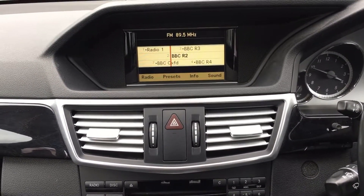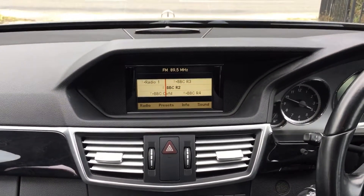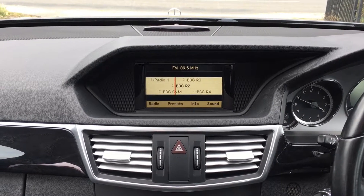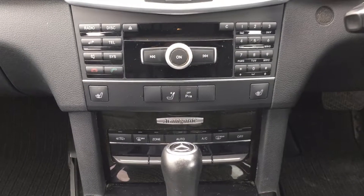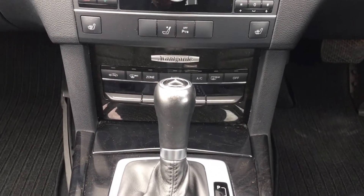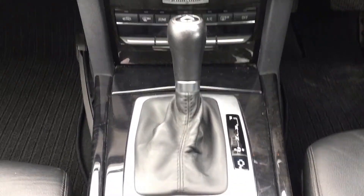You do have cruise control as well as a speed limiter with the car. Standard FM/AM/medium wave radio and there is a single CD player. Heated front seats and digital climate control air conditioning for both front passengers, along with the automatic transmission.